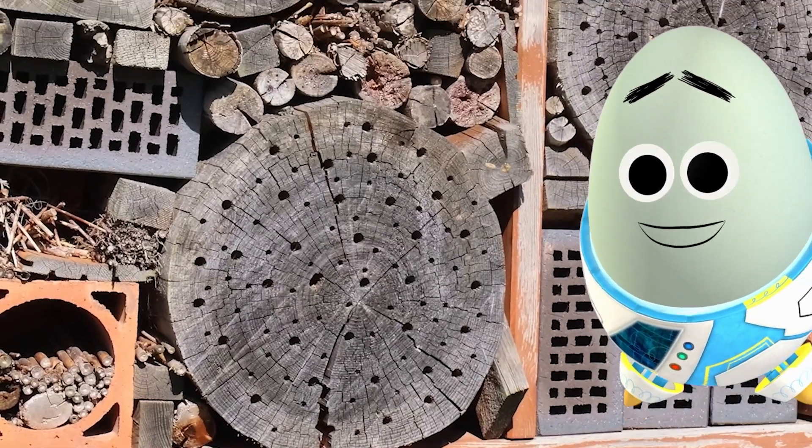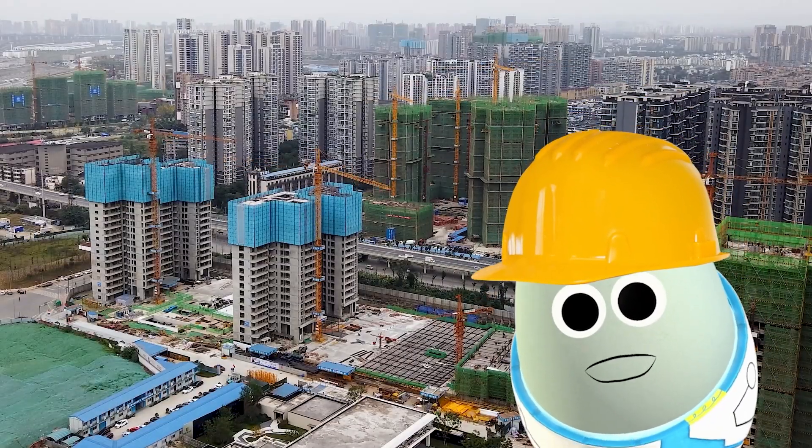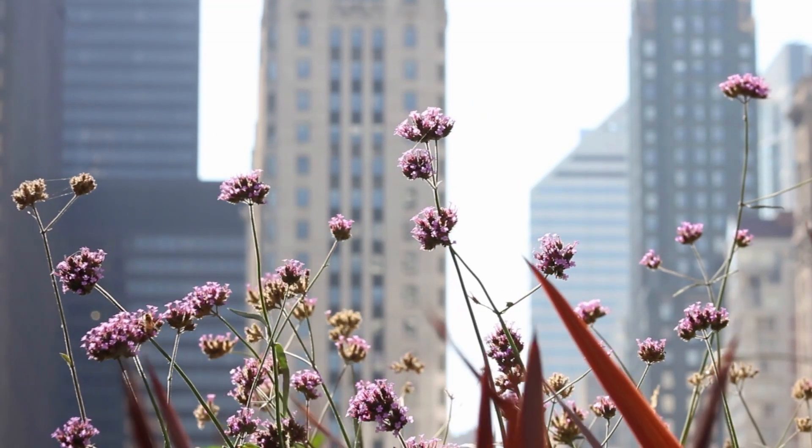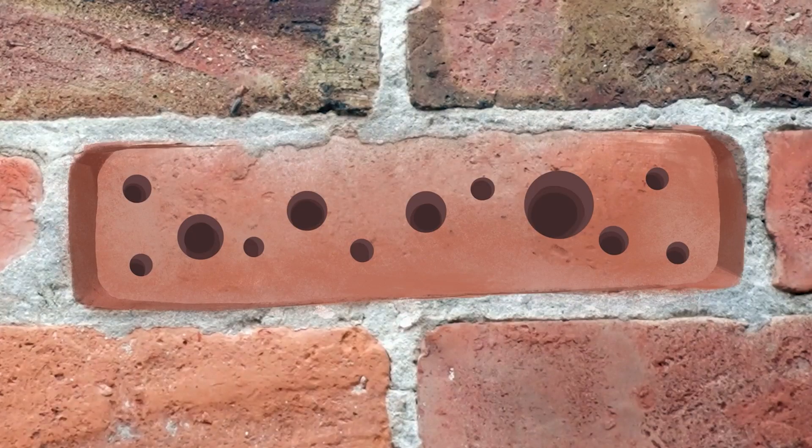Which is why bee hotels like these have been built! With so much urban development happening, the natural habitats of some of these bees have been lost. So we've created bee hotels, bee lodges, and even bee bricks to help them out!